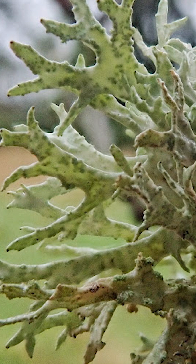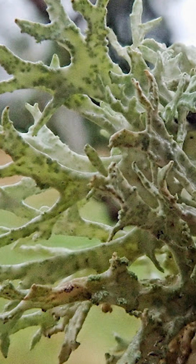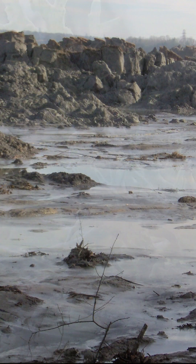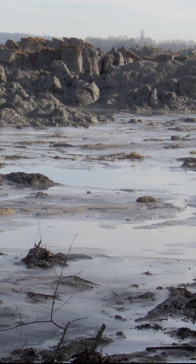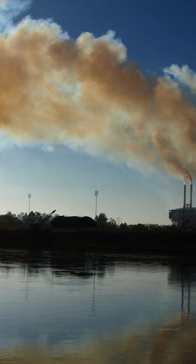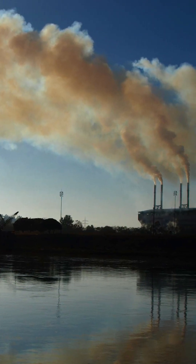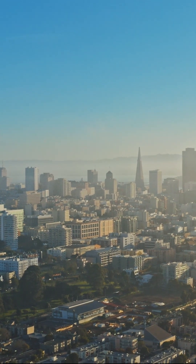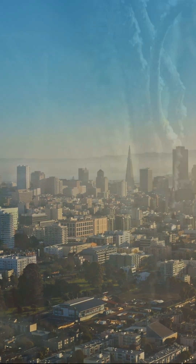Lastly, oakmoss is a natural environmental sensor. Because it absorbs nutrients and pollutants directly from the air, it's used to monitor mercury and heavy metal pollution, especially in industrial and urban regions. Its sensitivity makes it a vital tool in assessing air quality and a quiet witness to environmental change.